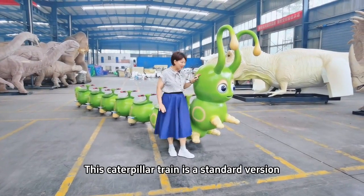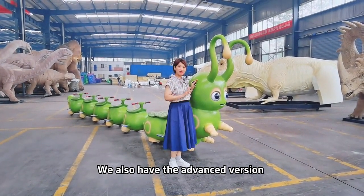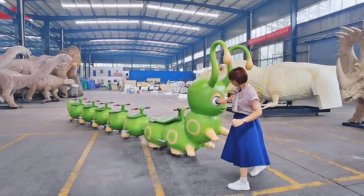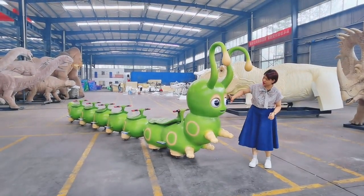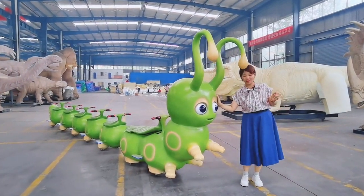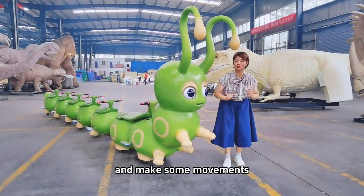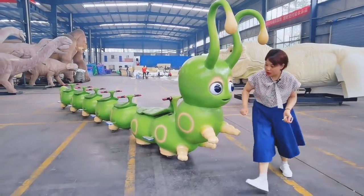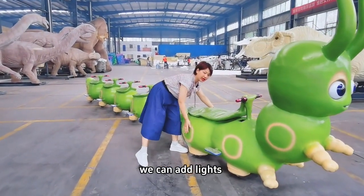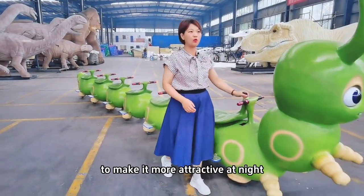This Caterpillar Train is the standard version. We also have the advanced version. The advanced version can move its eyes and tentacles, shake its head, and the legs can also move and make some movements. On the left and right of every seat, we can add lights to make it more attractive at night.